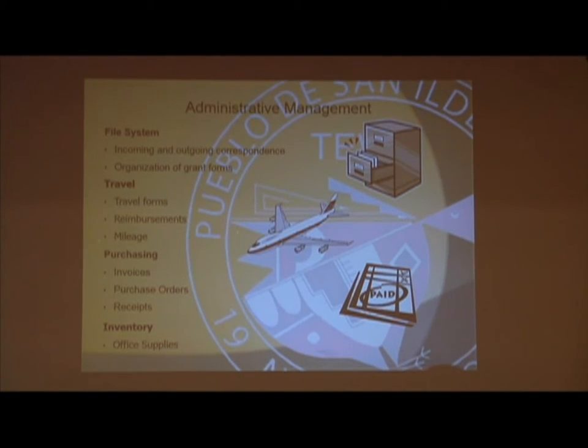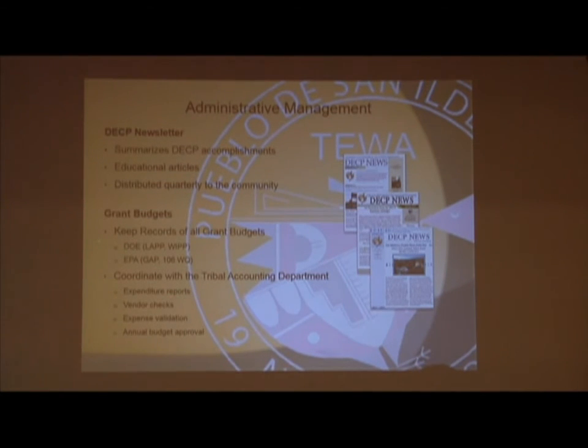We're a small program, so a lot of staff juggle day-to-day activities on top of administering all our grant issues. We try to get our DCEP quarterly newsletters out to keep our community involved with all the issues coming onto the Pueblo. We also try to hold community outreach events. We offer internships for students who want to take an interest in the environmental field, and we've helped write two Gates Millennium Scholarships for students from the Pueblo, who received them and went on for continued education as interns in our department.